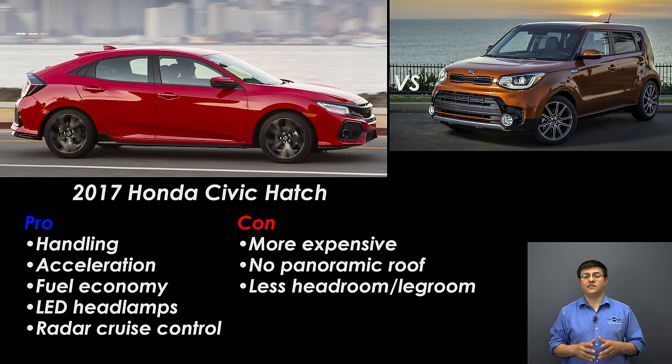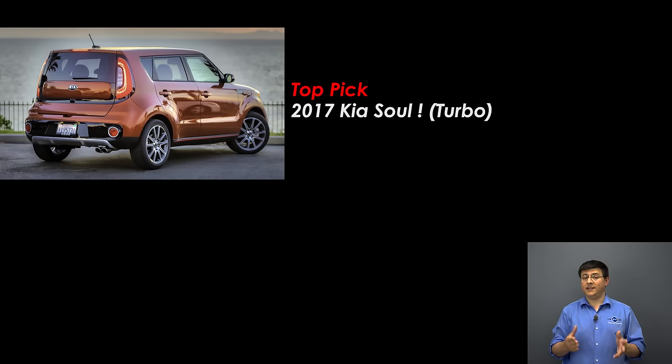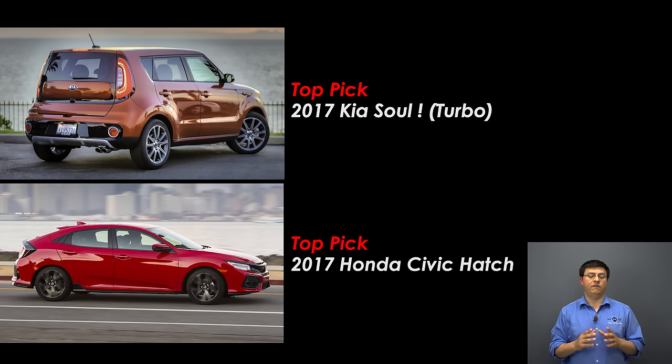The subcompact crossover segment and compact hatchback and sedan segments are all very competitive, so it is surprising that the Soul does so well. If you don't need all-wheel drive — and that is a significant caveat since the Soul is not available with AWD — I would take the Kia Soul over any subcompact crossover currently available in the US, including one of my favorites, the Buick Encore. On the other side of the equation, the Honda Civic hatchback ties the Kia Soul, so I'm giving both of them my top pick for these two segments. The Civic is a little faster, a little better handling, and slightly less practical in some ways, but the Civic hatchback benefits from everything I like about the regular Civic sedan.